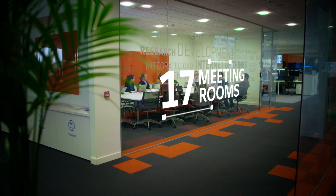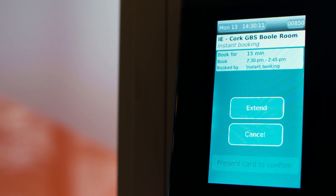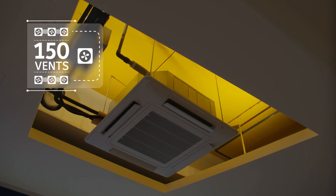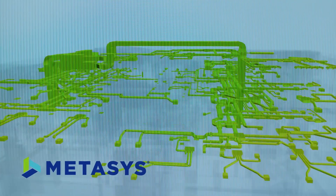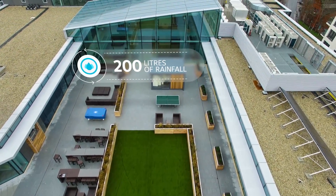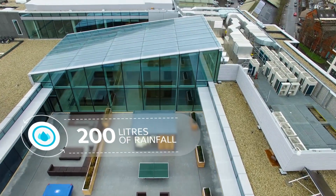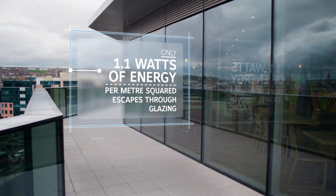17 meeting rooms are booked and secured through email calendar systems linked to access control. 150 vents manage 21,000 liters of conditioned air per second, heated or cooled as needed by Metasys software. 200 liters of rainfall is collected for reprocessing into the plumbing system. Only 1.1 watts of energy per meter squared escapes through glazing.